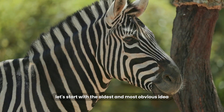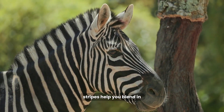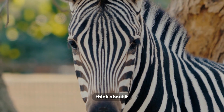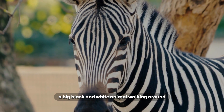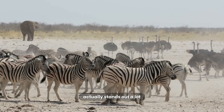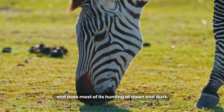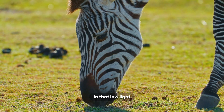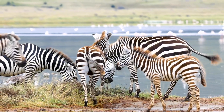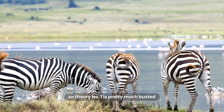Let's start with the oldest and most obvious idea: camouflage. It kind of makes sense, right? Stripes help you blend in? Well, probably not. Think about it — a big black and white animal moving around on a golden brown savannah actually stands out a lot. And their main predator, the lion, is colorblind and does most of its hunting at dawn and dusk. In that low light, a high contrast black and white pattern is actually really easy to see. So theory number one is pretty much busted.